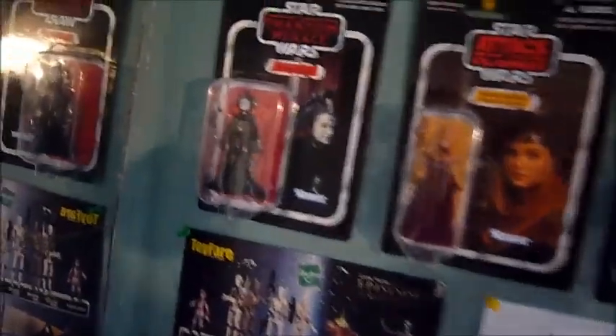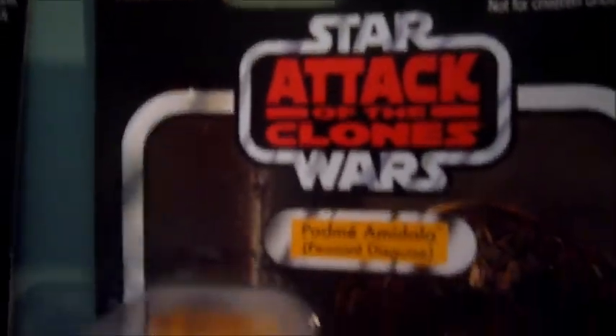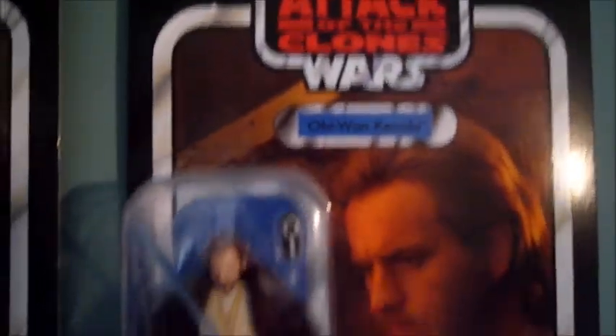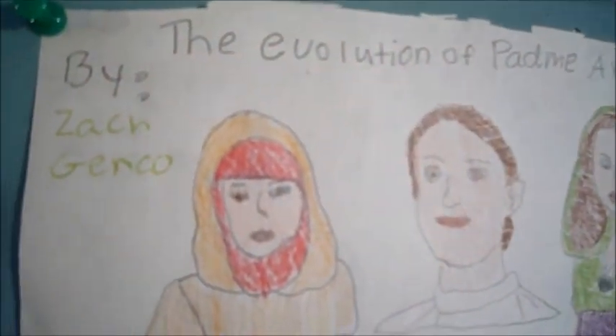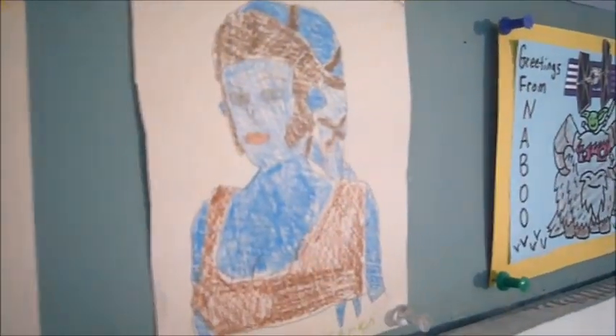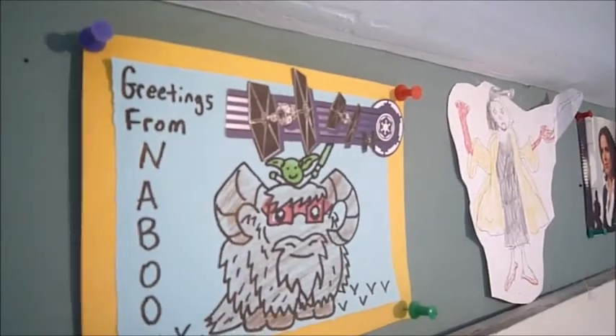Up here are my three vintage collection figures: I have Phantom Menace Queen Amidala, Attack of the Clones Padme Amidala, and Attack of the Clones Obi-Wan Kenobi. And then up here — I drew this a while ago — is the Evolutions of Padme from Episode 1, 2, and 3. Then I drew Aayla Secura, and when I did a trade with Hipster Fanta, he sent that.